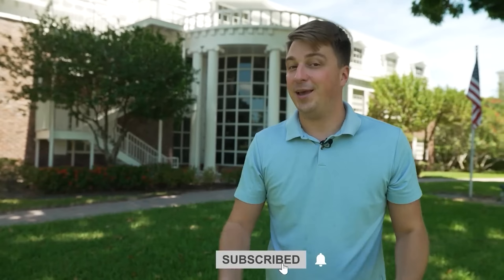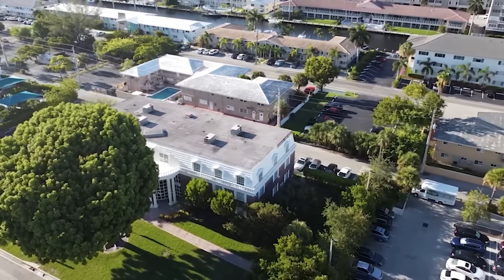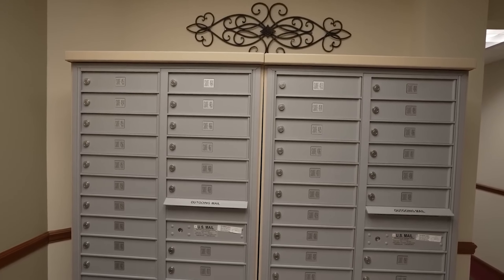Let's go take a look inside the office building so you can understand what an executive suite business is. Welcome — this is Commonwealth office building. It has 63 executive suites with leases lasting approximately one year. We also have virtual offices and day offices available.